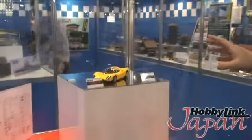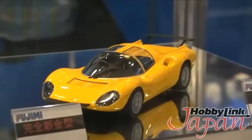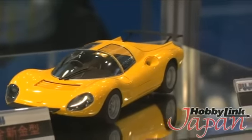Moving over here, although we don't have all of the data on this one yet, this is also a confirmed release. They're going to do a Dino 206 GT, and this is also a full new tool.